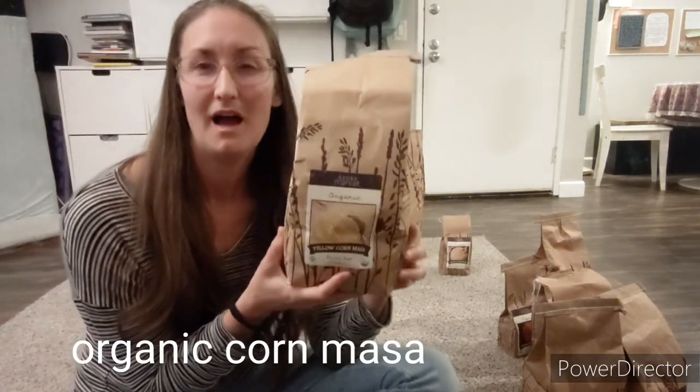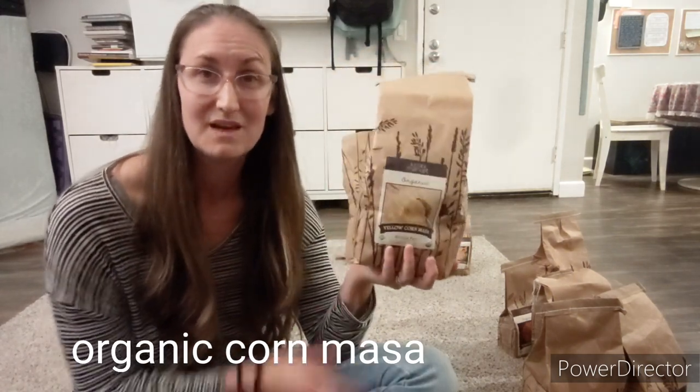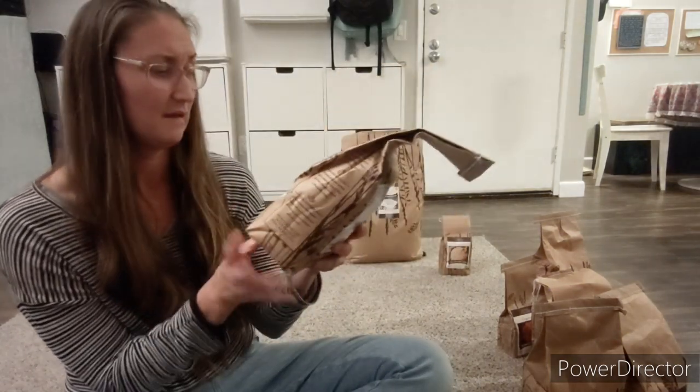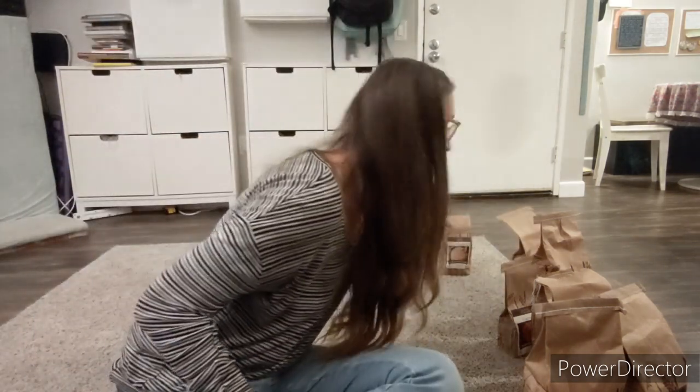Next thing, corn masa. I've been loving making my own cassava tortillas and I wanted to experiment with making corn tortillas — first timer over here, I don't know how it's going to go. I've seen lots of people making corn masa tortillas and I'm going to give it a shot. This is about a four-pound bag so we won't go through it anytime soon.